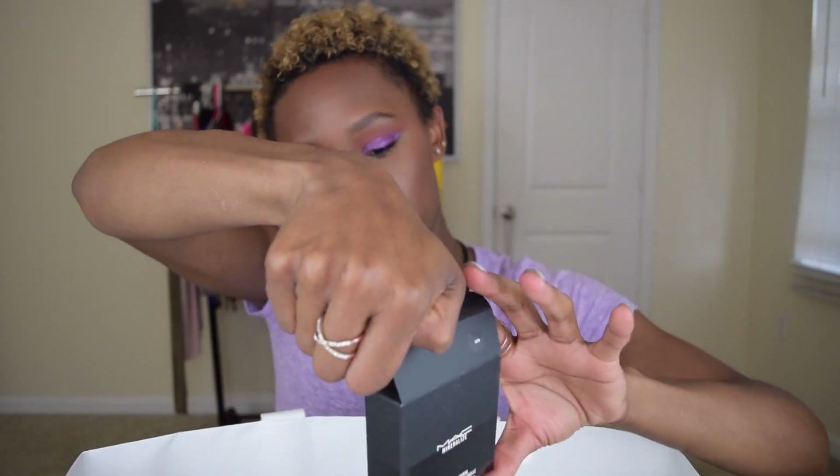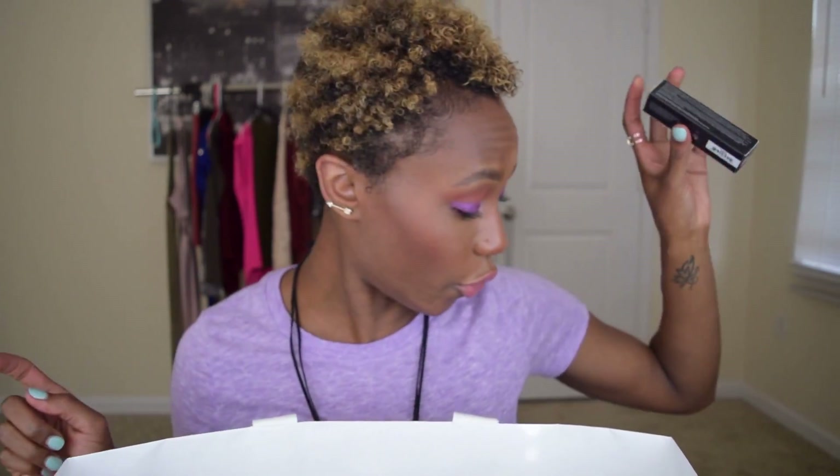MAC Mineralize Skin Finish — this one is dark, the other one was in Sun Power. Anastasia Beverly Hills stick foundation in Chestnut — miss. But Earth is a huge hit; I use that one for contouring.